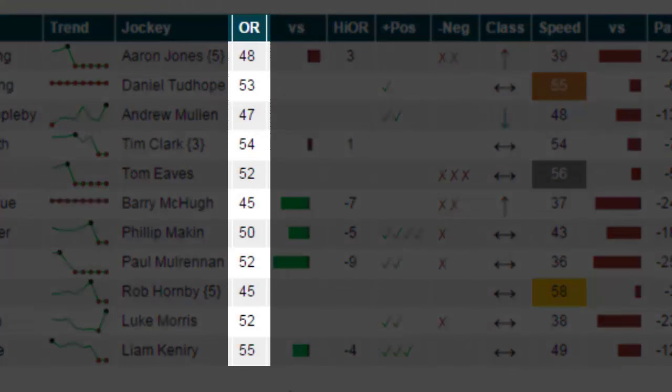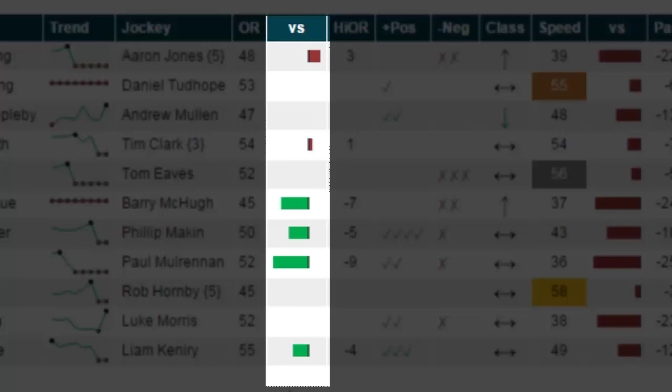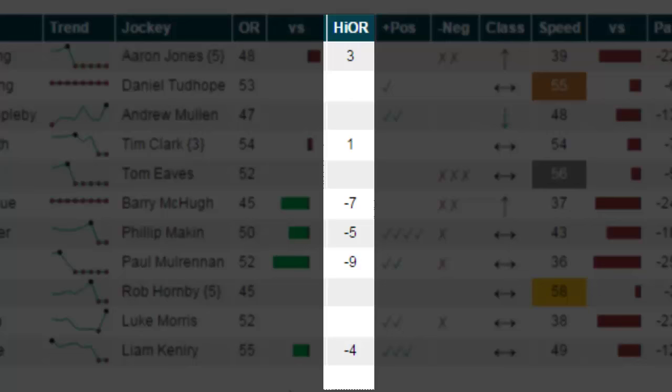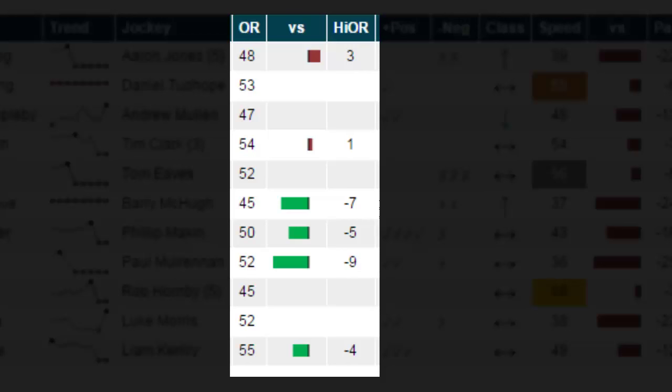This column indicates the official rating for today's race. This column contains a data bar coloured red or green, and this column contains a number that I will go on to explain in a moment. It is important to note that you should not determine if a horse is well handicapped using official ratings from non-handicaps such as claiming, selling or conditions races. This is because the rise and fall of the official rating in a non-handicap race is not a true reflection of what the horse can or cannot run to. Therefore, the information in these two columns will only be displayed in handicap races.